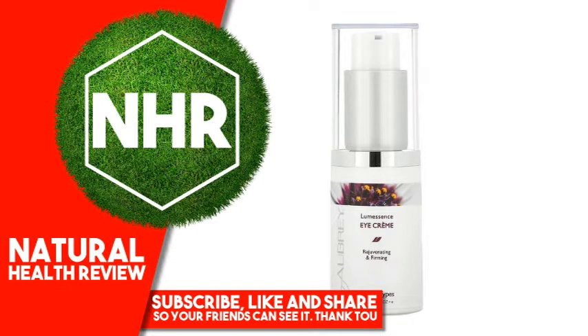Rejuvenating Eye Cream firms the delicate eye area and reduces the appearance of fine lines and wrinkles with twice daily use. Features and Benefits: Rice Seed Extract firms skin, clinically proven to reduce lines and wrinkles 25% with 2x daily use. Oat Protein clinically proven to instantly firm and smooth skin. Organic Rosehip Oil refines and moisturizes.